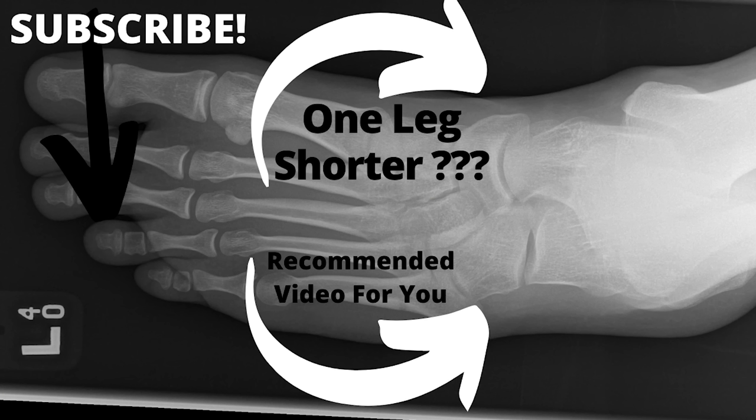Please subscribe and please leave us a comment. It makes a big difference — let us know if we need to improve.